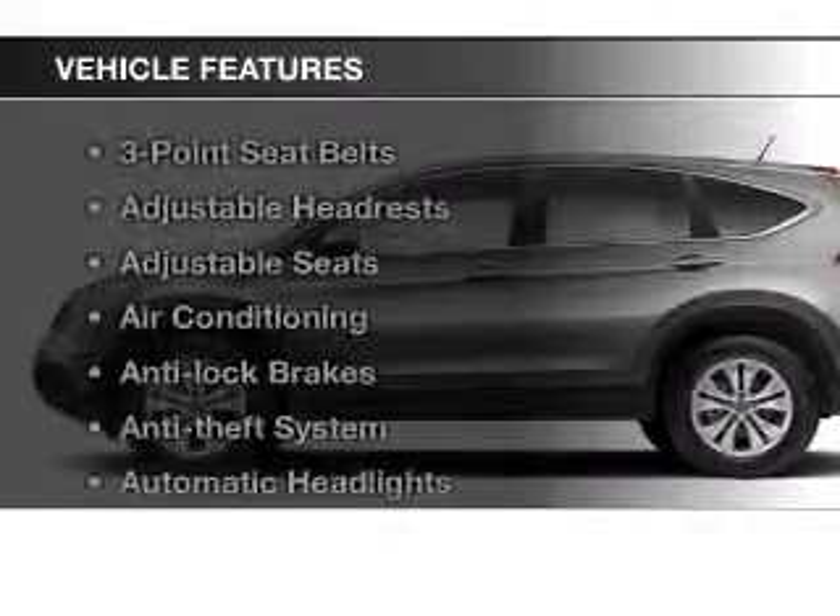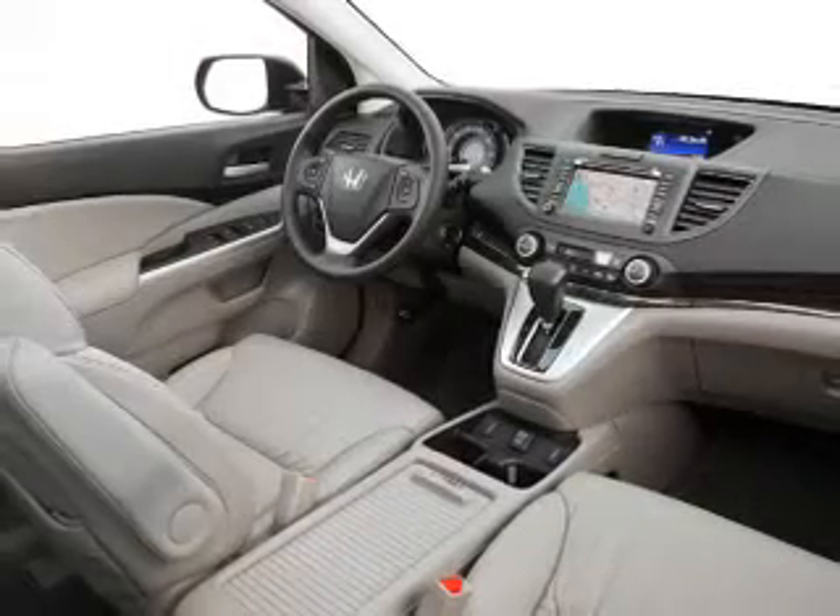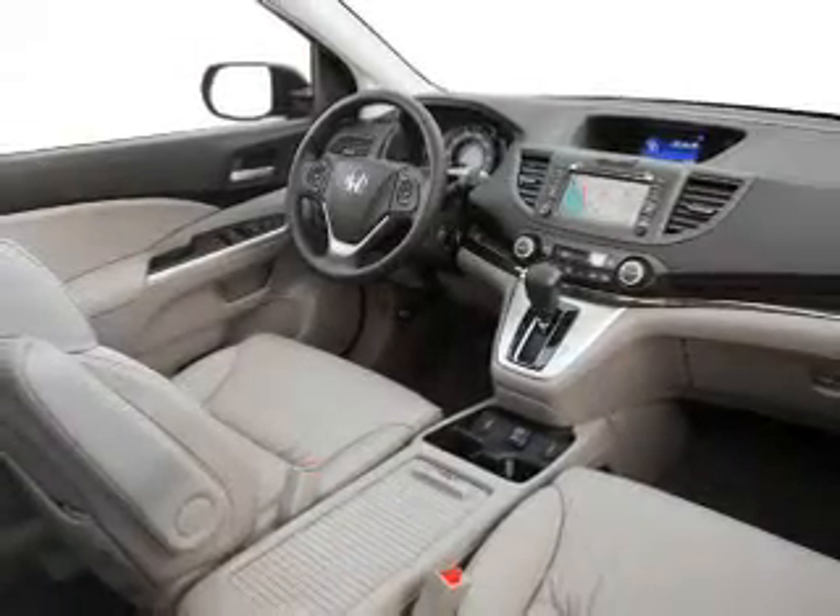With these notable features, you won't want to miss out on the opportunity to own this amazing ride: cruise control, power mirrors, power steering, and air conditioning.